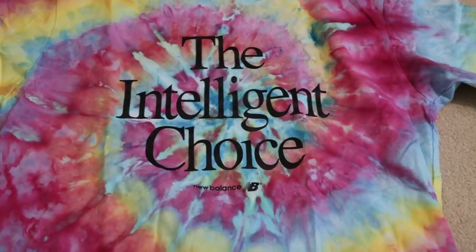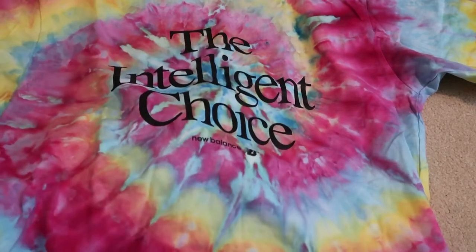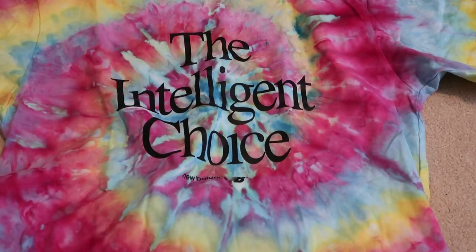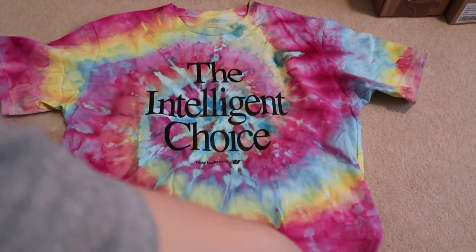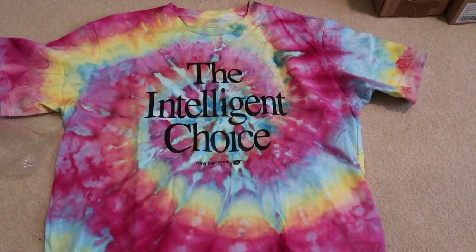Did a very good job. Very happy about the outcome. Check it out — just a tie dye. This was just a plain white tee and then he tie dyed it. Very nice. Very happy about how this came out. I'll be trying to get more tees from him so he can tie dye more different colors.